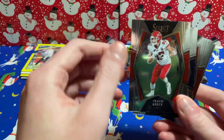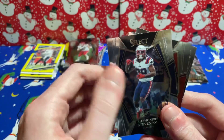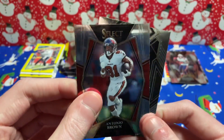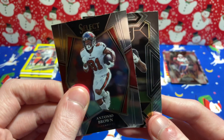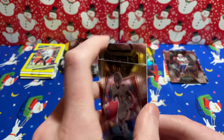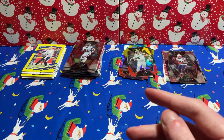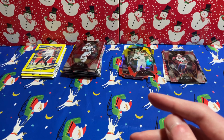Pat Freiermuth, Travis Kelce, Rhamondre Stevenson — that's a PC card. I'll throw that in the highlights even though he has completely botched two games for the Pats. AB and Josh Jacobs. I might have just completely ruined the piles — forgive me if I did.